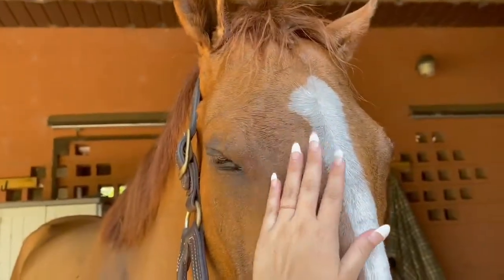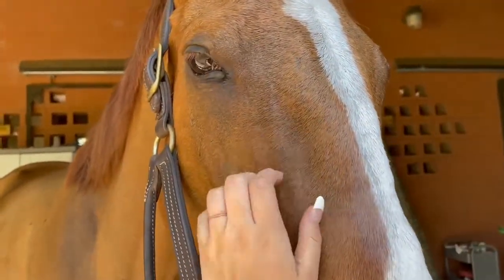This is Hank after his bath because he decided to roll outside in the mud. And this is a heart that we put on Hank's bottom because we wanted him to look all pretty for the show.